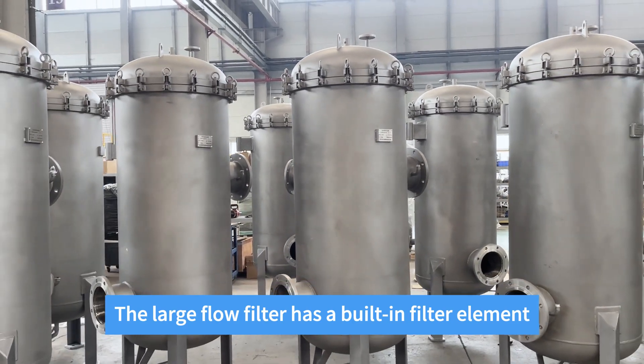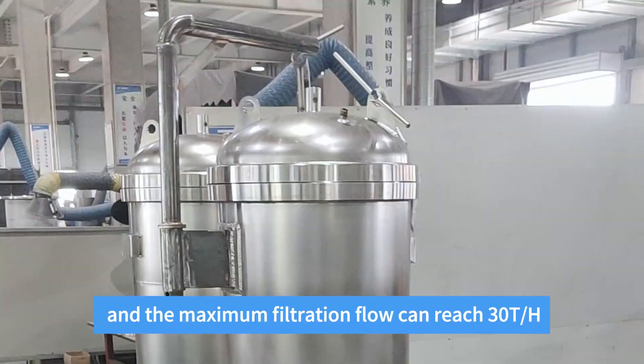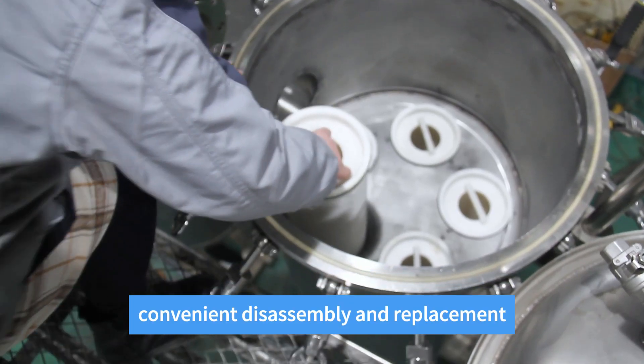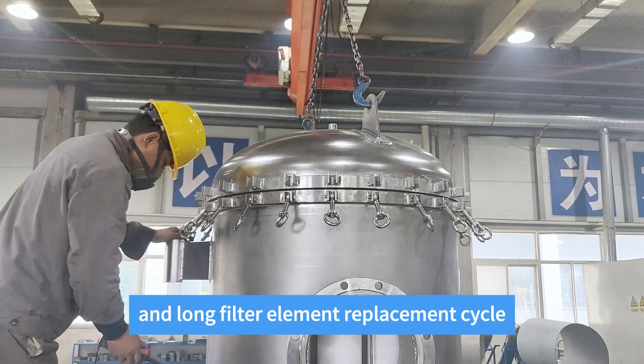The large flow filter has a built-in filter element and the maximum filtration flow can reach 30 trillion per hour. Its advantages include large processing capacity, convenient disassembly and replacement, large dirt holding capacity, and long filter element replacement cycle.